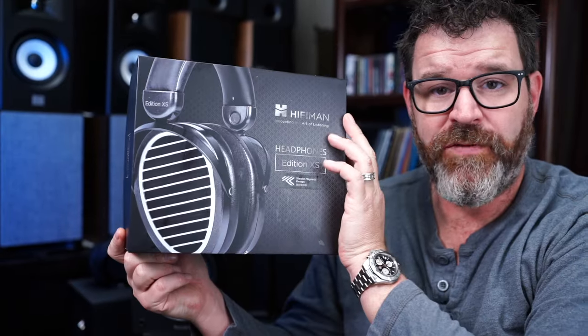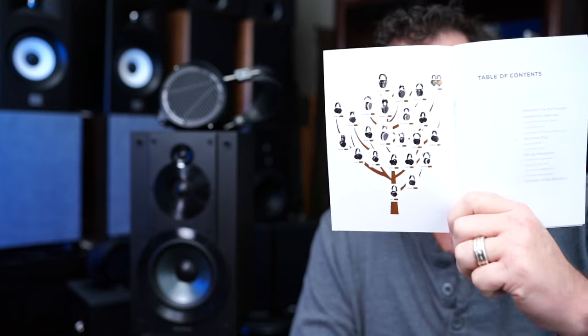The HiFiMAN Edition XS — Lensol, a very nice company, sent these out to me for review. They also sent me the Harmonic Dyne Poseidon for review. These are from HiFiMAN, and it is their latest headphone in their illustrious long line of headphones. I'll show you a picture of all of their headphones and when they released.